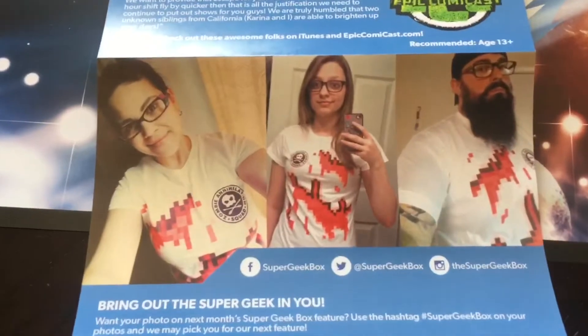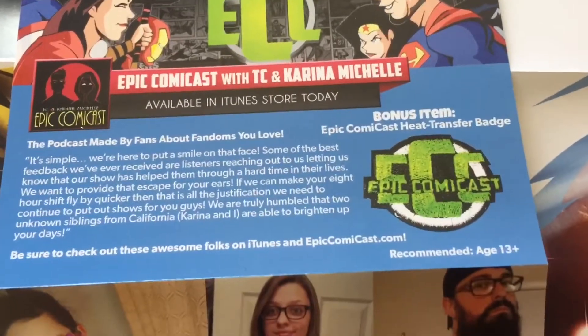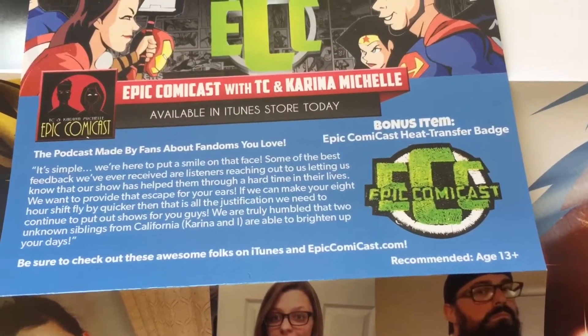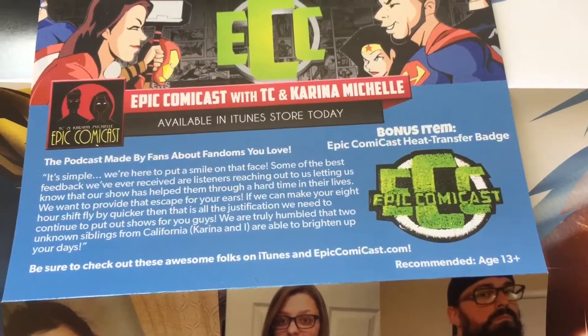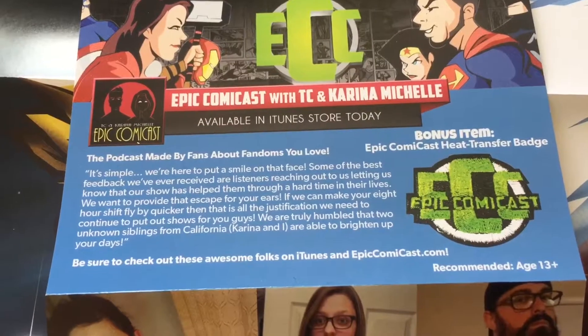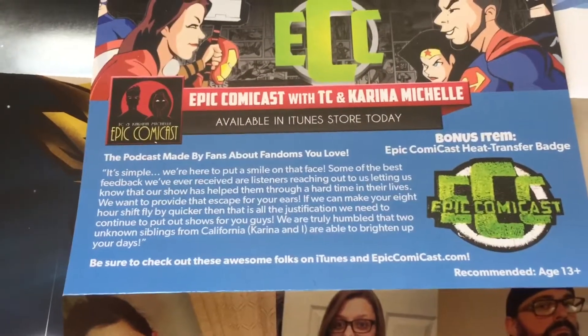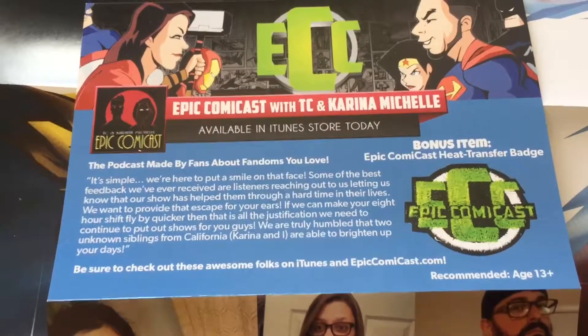Opening up the pamphlet — this side has some pictures of people wearing their t-shirts. And a little bit about what the patch is all about: it's a bonus item transfer patch, it's like a podcast that talks about fandoms and stuff that people love. Check them out!